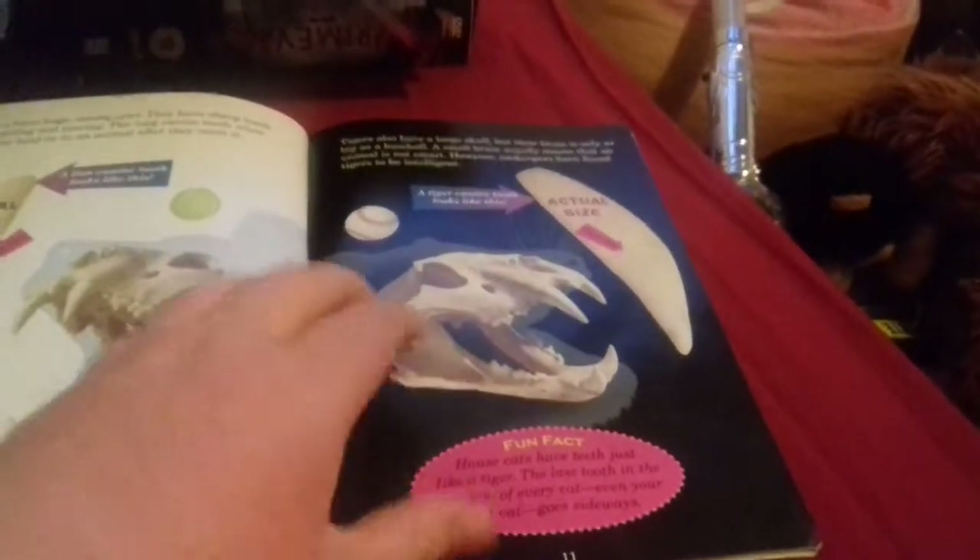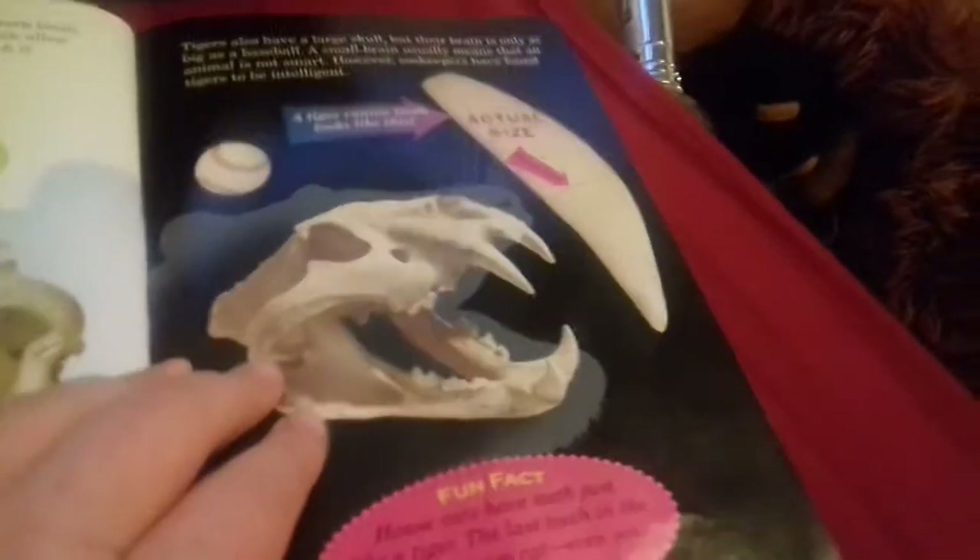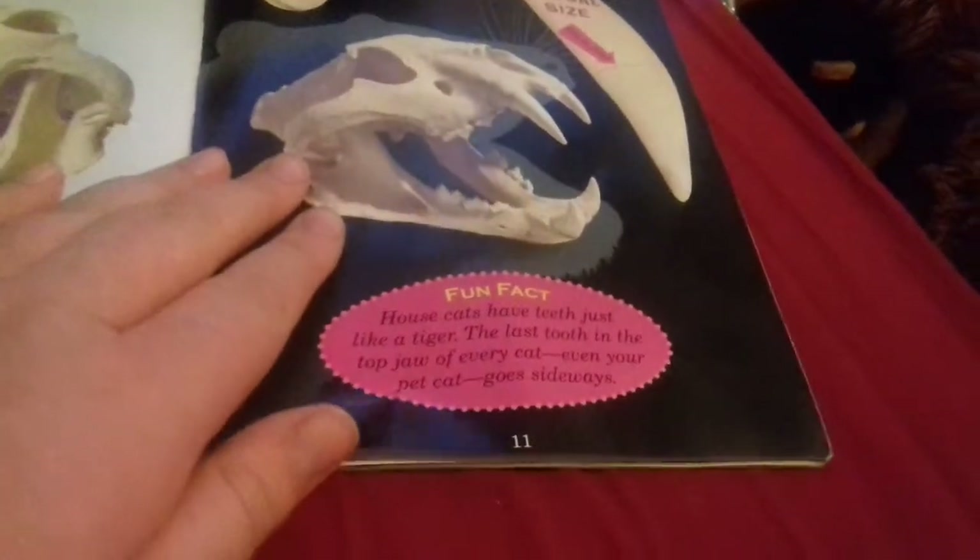Actual size: a tiger canine tooth looks like this. Fun fact: house cats have teeth just like a tiger. The last tooth in the top jaw of every cat, even your pet cat, goes sideways.